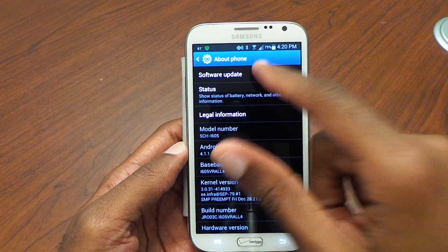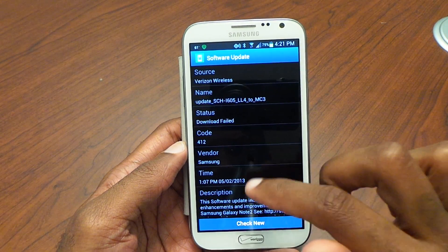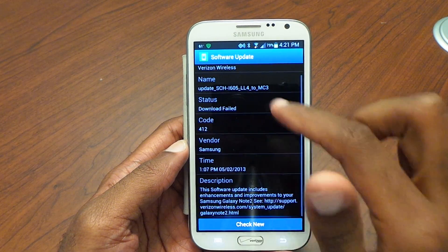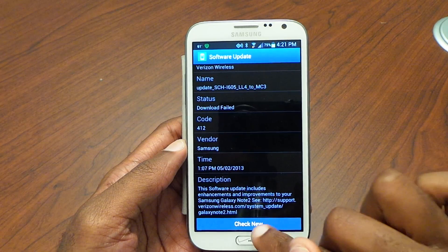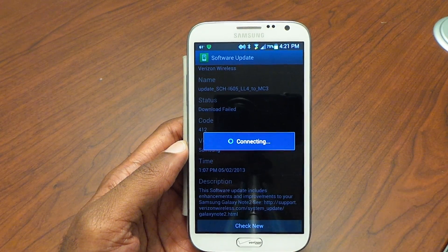In Settings we go to About Phone and Software Update. Okay, so it's already there queued up for me — download fail, blah blah blah. There's a lot of improvements to this update so let's check it again and see if we can download it.